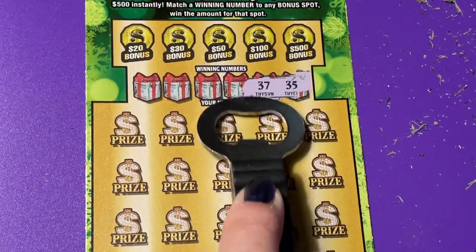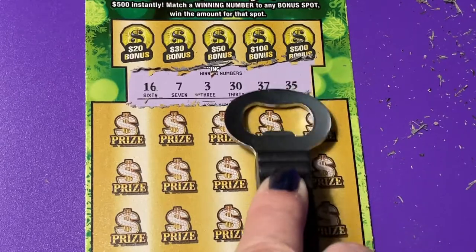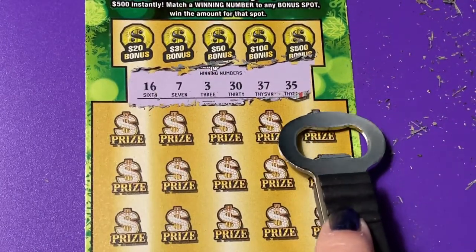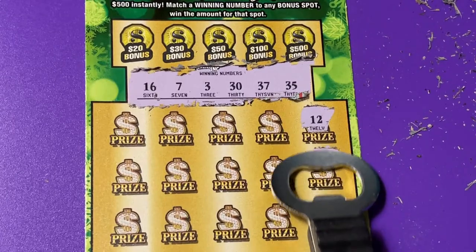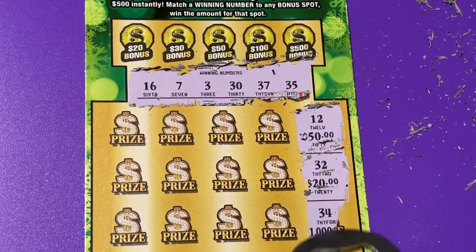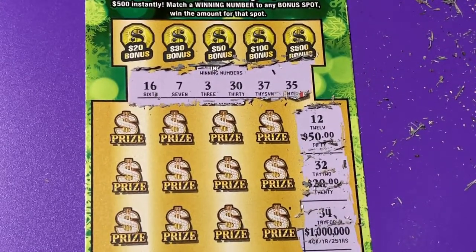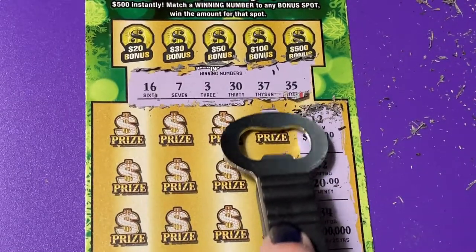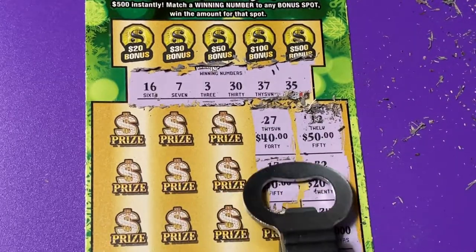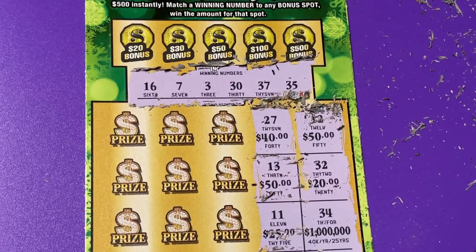Let's try ticket 24. I think that makes it pretty clean for you to see. 12. And we'll see what the prizes are: 32. 34 — one off for that 1 million. 23, 27, 13, 11, 22. Nothing there.